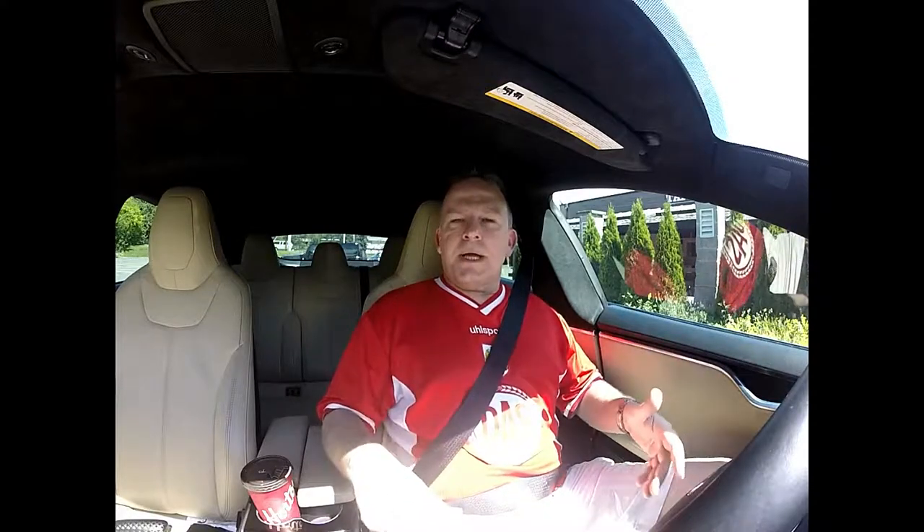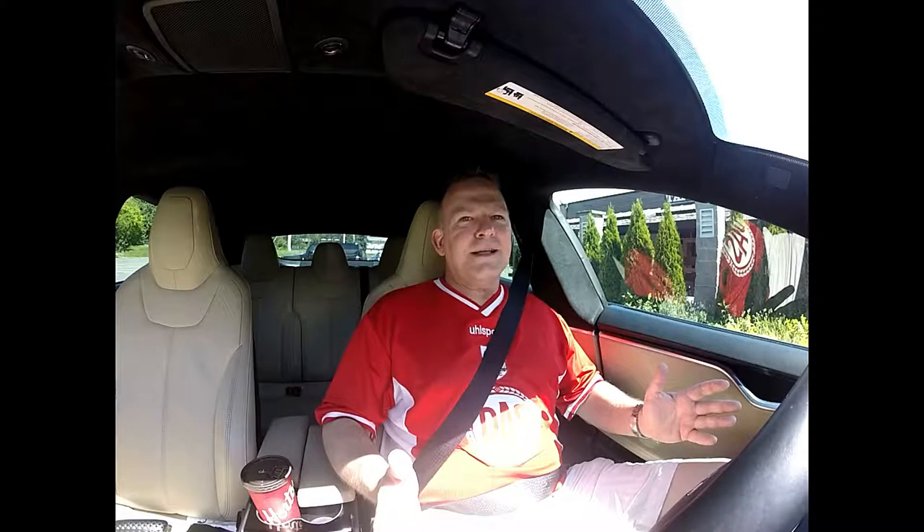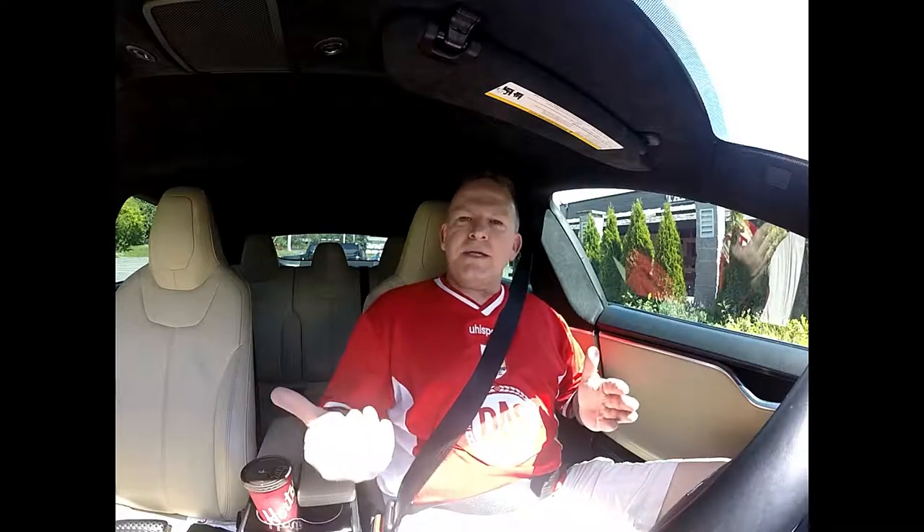So if that's the case, it has the technology to sense that there's weight on the seat, and it has the technology that knows there's no seat belt plugged in.